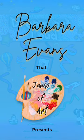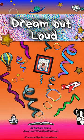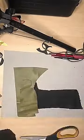Hey, what's up YouTube? So we are back again with another illustration for the upcoming book, Dream Out Loud. This scene is Tani in the car riding over to Grandma's house.